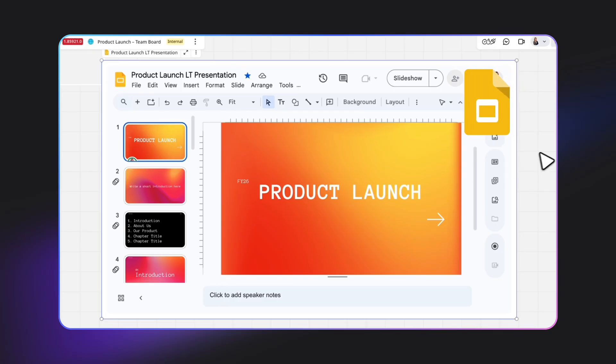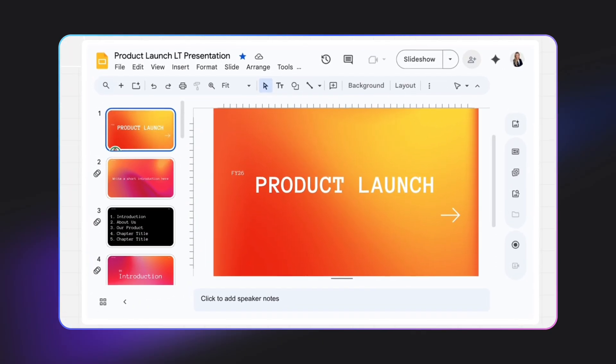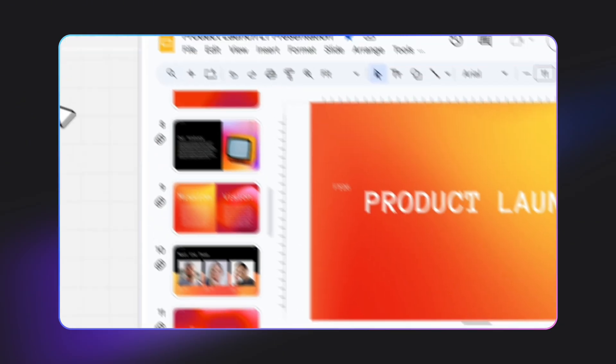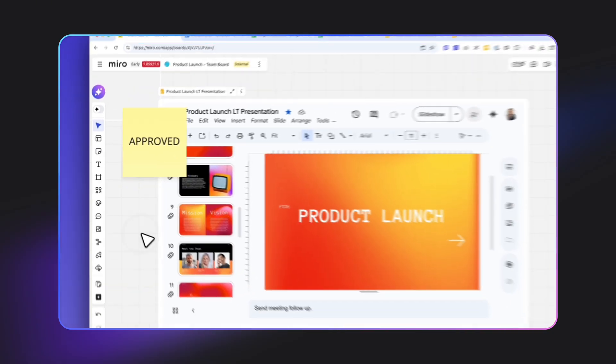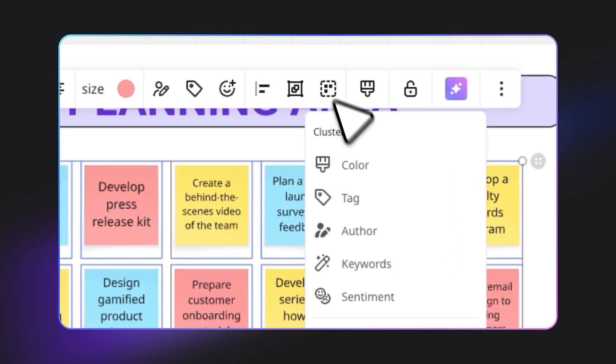Next up, Google Slides. Here's the deck that we presented to our leadership team last week. Rather than leaving it on our Drive, we added it here to our Miro board so we could keep all of the project context in one place. Now, when we're workshopping our go-to-market plan over here on the board, we can just look to the left, see the executive narrative, and make sure that we're staying aligned.